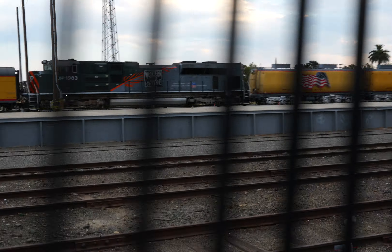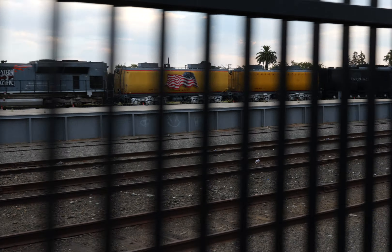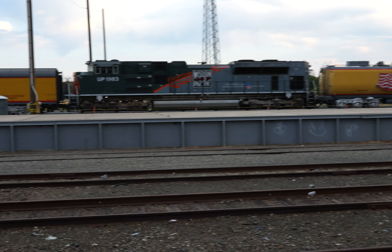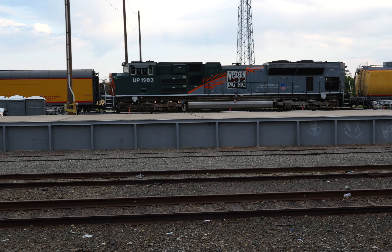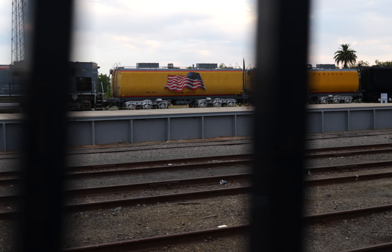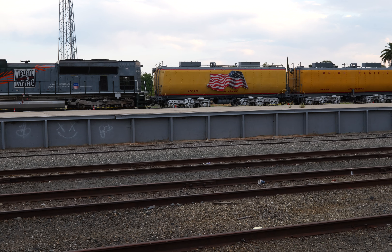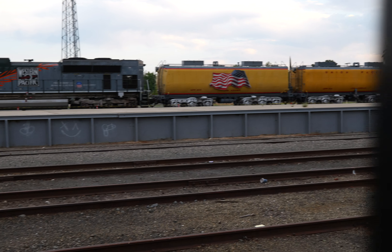There's that locomotive again — Western Pacific, UP1983. There's a guy ahead of me who looks like Borat. That's a nice big locomotive with three axles at each end. And then the two yellow tender cars — UPP-809 and UPP-814.